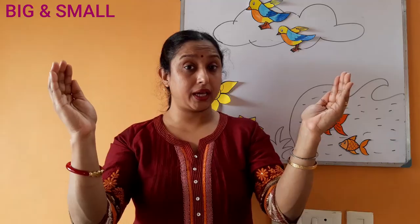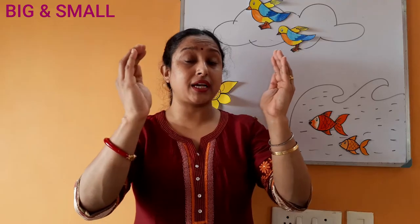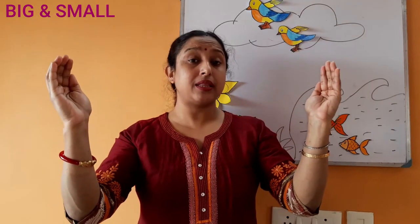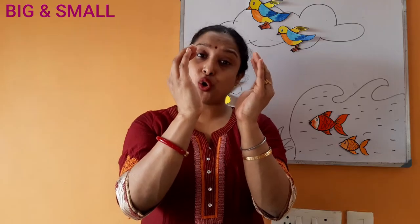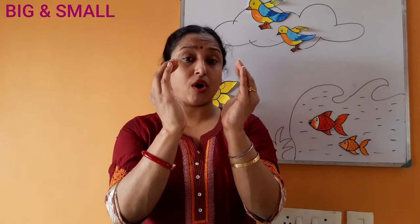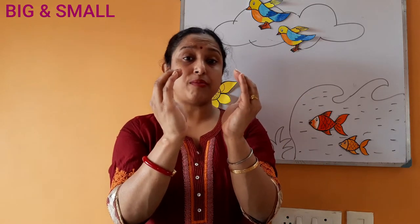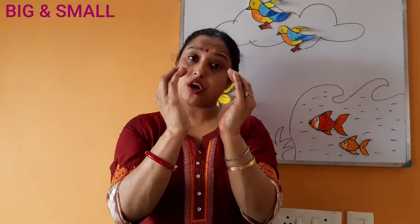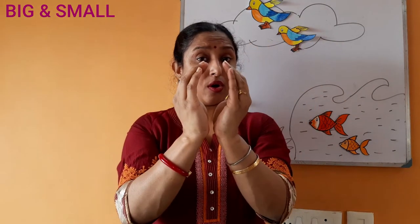Children, observe very carefully. When we are showing big with hands, we are stretching our hands like this — that means something is big in size. Big, big, big. Bada, bada, bada. Small, small, small — means chota. When we are showing small things with hands, we are shrinking our hands like this — that means something is small in size. Big means bada. Small means chota.